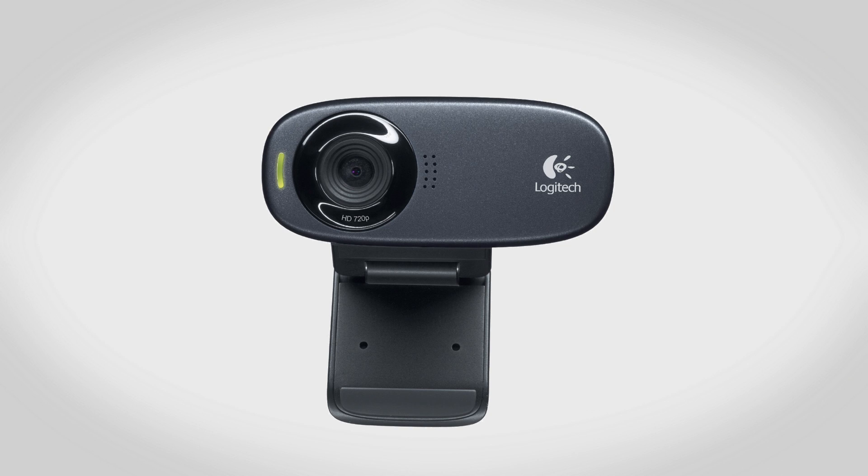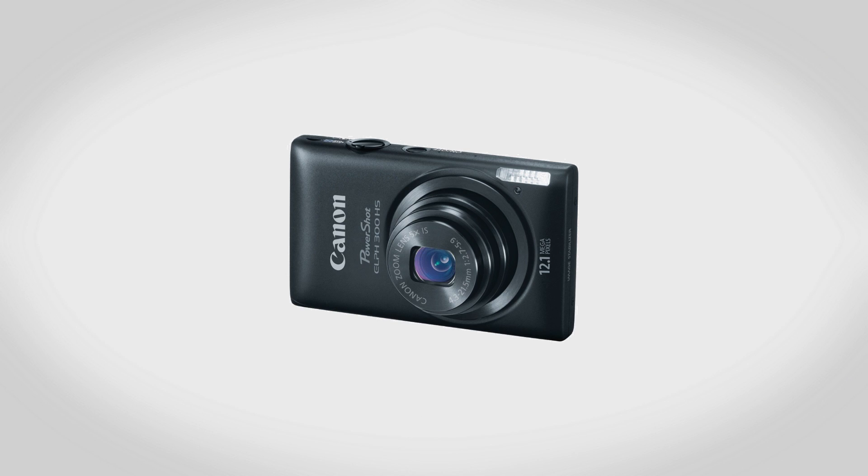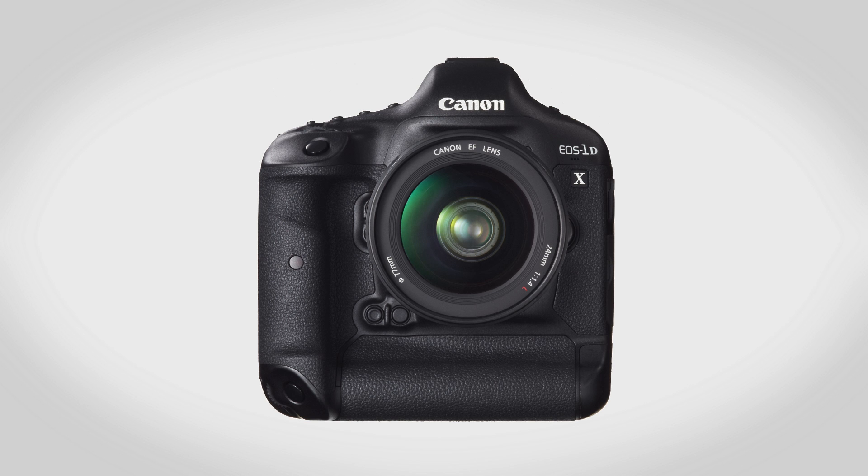Take a look around you — more than likely you're going to find some kind of camera. Whether it's going to be a webcam, the camera in your phone, maybe a compact camera, or even something like a $10,000 DSLR. What all these do is use the lens to gather in light and turn it into something you can actually use, such as a picture or video.